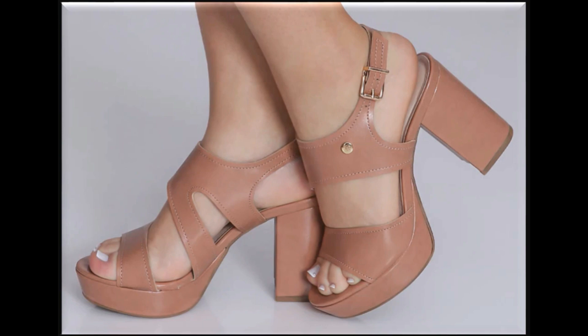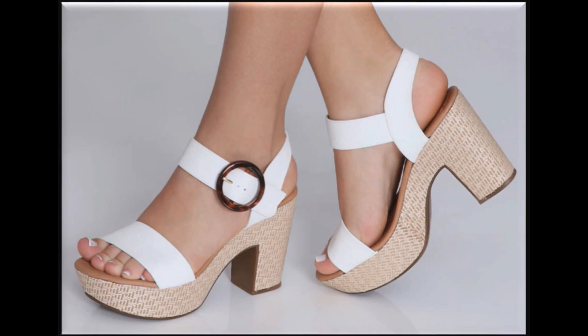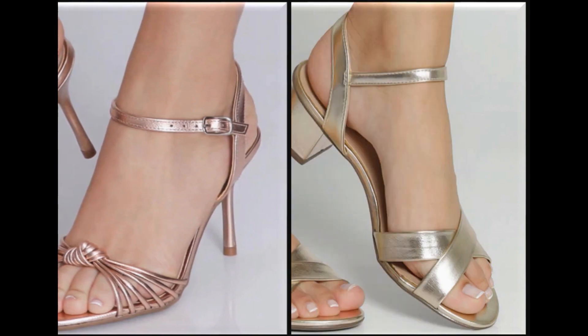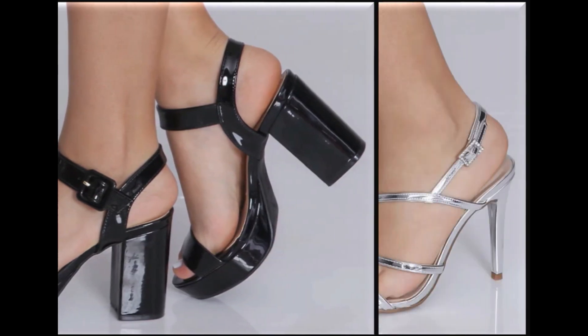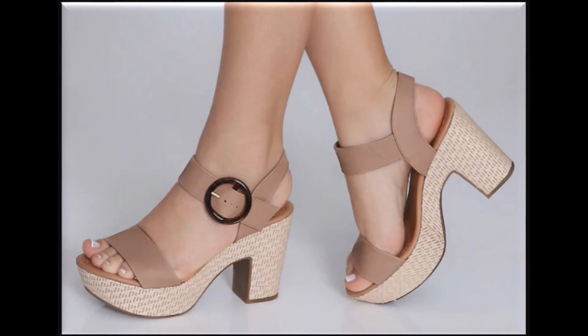Heels ko print dekar ya phir different textures ko select karke heels design ki ja rahi hain. Pointed toe, pointed heel, round toe, block heels, square toe — sab ke saath bhi alag aur khubsoorat sandals ki designs is collection mein available hain. Please suggest me in the comment box what designs you want to see more on my channel.